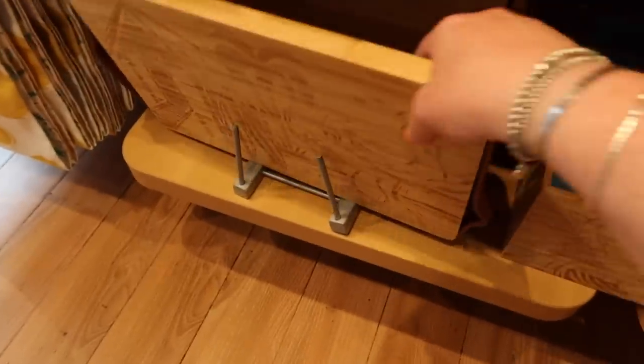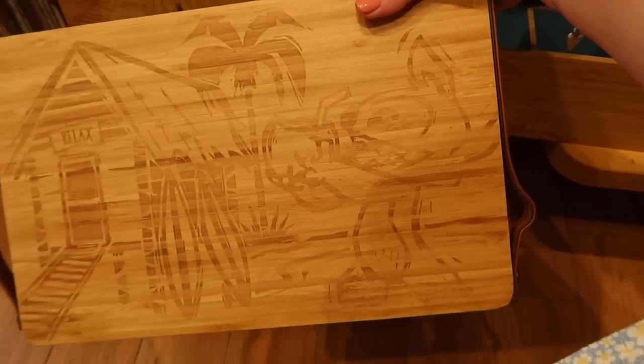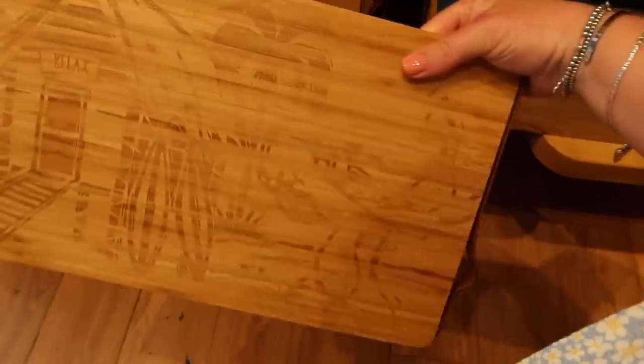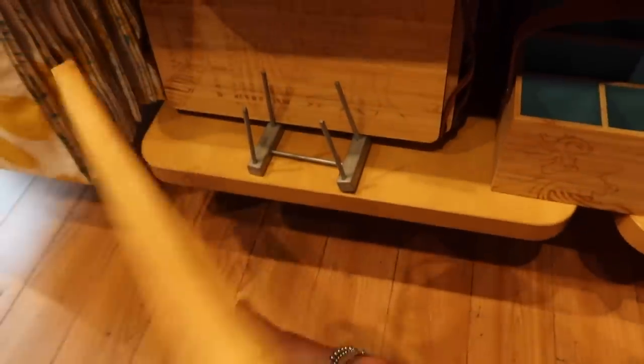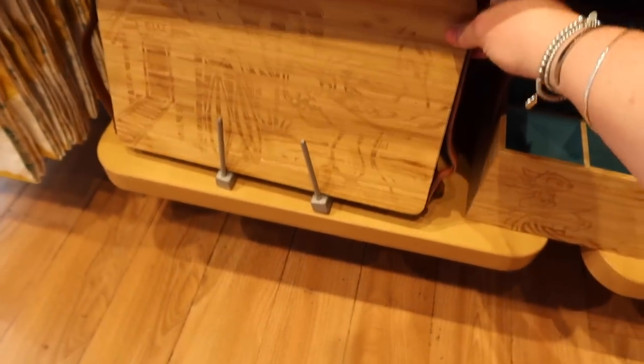I don't remember seeing this on Shop Disney - probably is on there, I've just not noticed it. It's like a chopping board with little leather handles on the side. It's actually quite sturdy and nice. £35. That's really lovely actually.